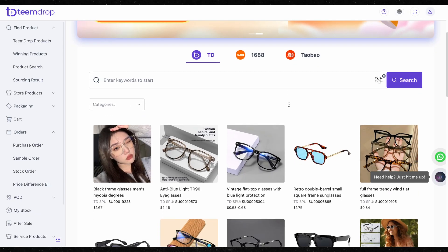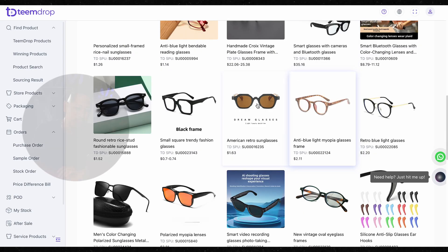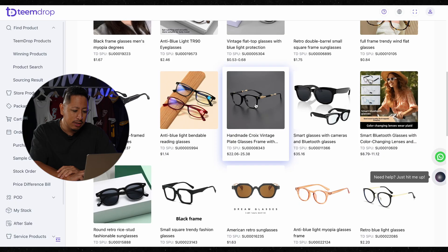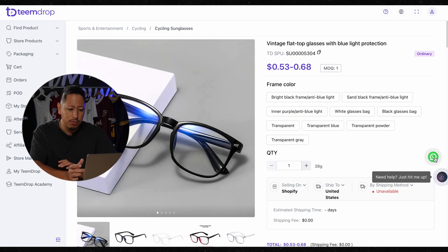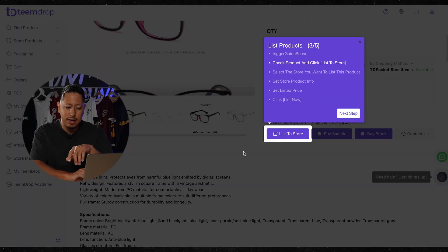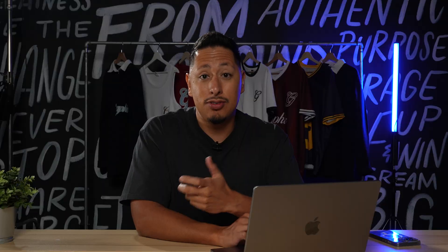After a couple of hours of searching for potentials, I landed on this product — it seems to have really good margins, selling for around $2. What's really cool about TeamDrop is that you can reach out to suppliers directly from their product page via message or WhatsApp. By doing that, you're able to verify information like quality, turnaround times, and whether it's in stock, and they can send you a sample. They also have a very easy way to list that product to your store — it automatically imports into your profile and you can start selling.